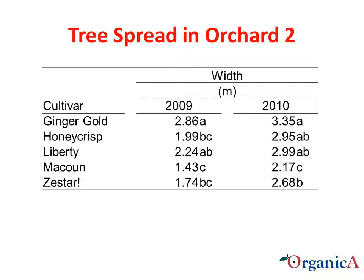In terms of tree spread in Orchard 2, there were statistical differences. You can see McCown's upright growth reflected in the smaller tree spread in both years. Ginger Gold ranked the highest in tree width in both 2009 and 2010. In general, within each cultivar there was an increase in tree width. We still need to calculate and analyze the rate of increase of each cultivar to see if there are differences.